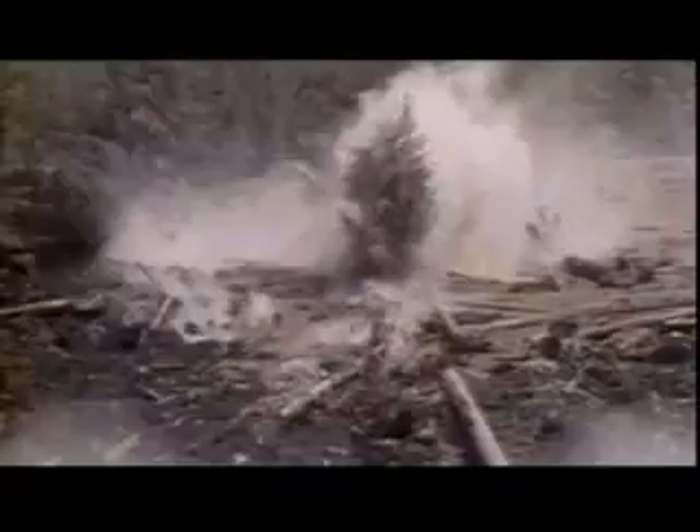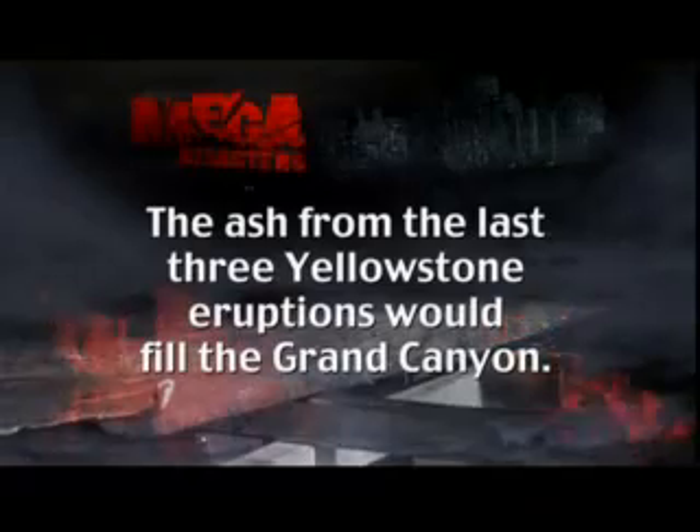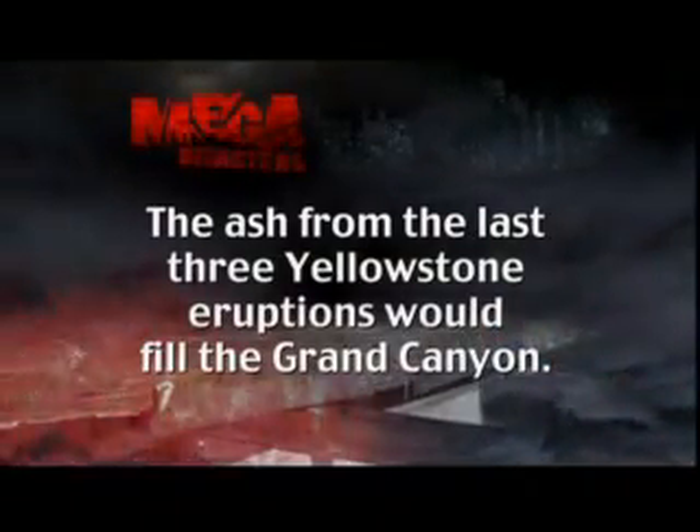One thing is known for sure: if Yellowstone erupts again, pyroclastic flows will destroy everything near the volcano, and its ash cloud would overwhelm humanity across the globe. Predicting its eruption could be a matter of life and death. The ash from the last three Yellowstone eruptions would fill the Grand Canyon.